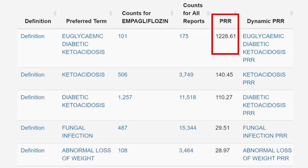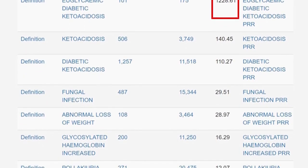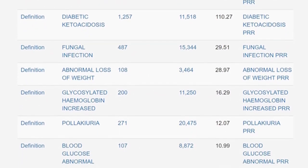Now the FDA's adverse event database is open access. You can do a lot of cool stuff with it. Pick a drug and the database can show you how much more often a given complication appears for that drug compared to the rest of the drugs in the database. It's a metric called the Proportional Reporting Ratio, or PRR. Here's that list for empagliflozin, the most popular SGLT2 inhibitor in the US, showing that DKA is reported 1,200 times more often in patients on empagliflozin than the background rate.